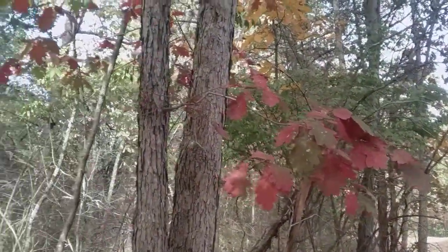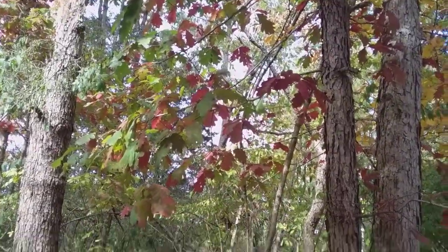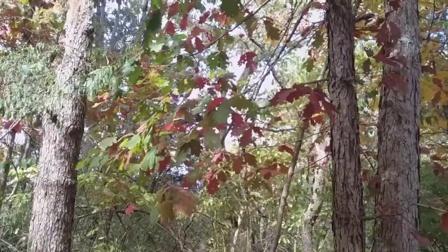We're getting some really nice colors this year, and I'm at Grant Park in Montgomery County, Ohio, taking advantage of a perfect fall day.